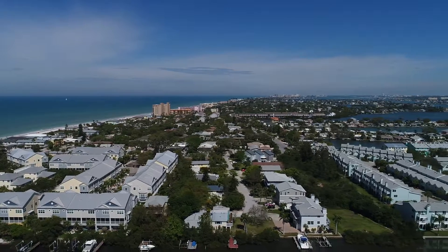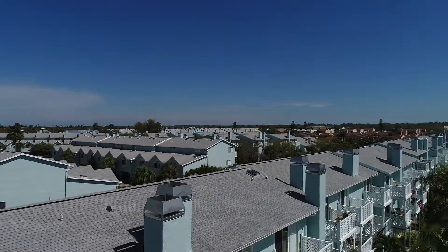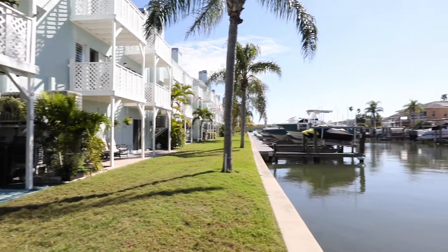Curlew Landings is a planned urban development run by a homeowners association. This gorgeous, completely updated, end-unit townhome is sun-drenched with western and southern exposures. Attention to detail abounds, which you will see as you preview this video. Enjoy!